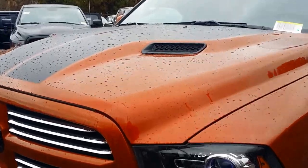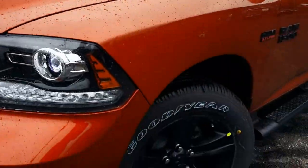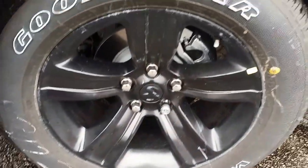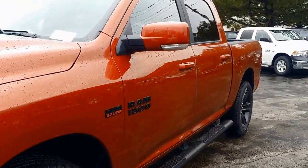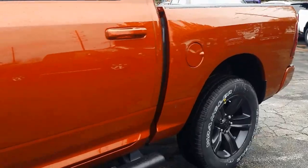This Copperhead features the Sport Performance Hood and we went for the decals as well, because why not? We've got a 20-inch black rim which looks awesome. It complements all the blacked-out decals and those running boards.